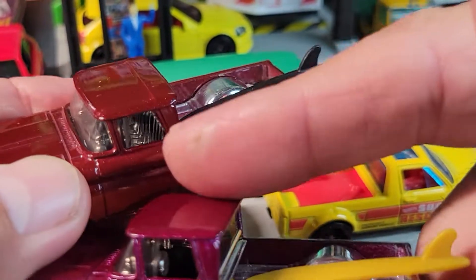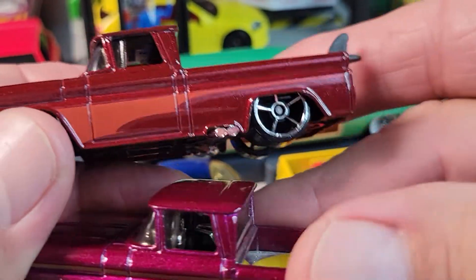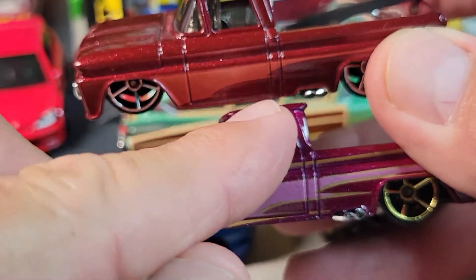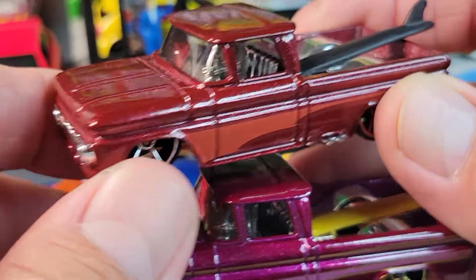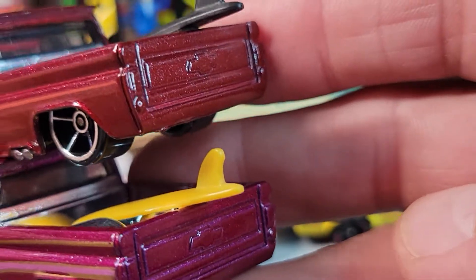There's a variation of this one — I believe I have it still in the package — that's worth a few more bucks than these. Here's the 62 custom Chevy with the surfboards.